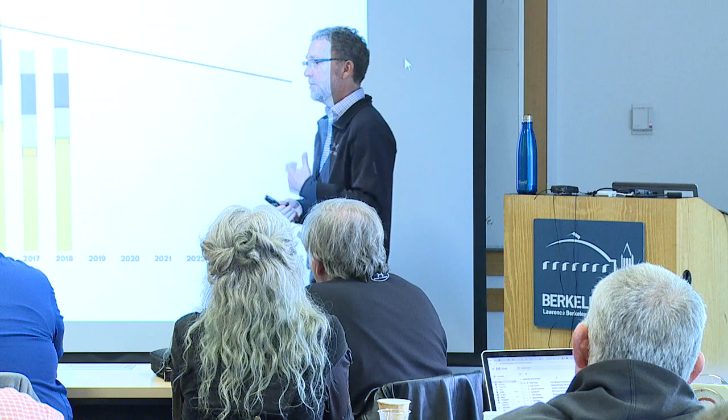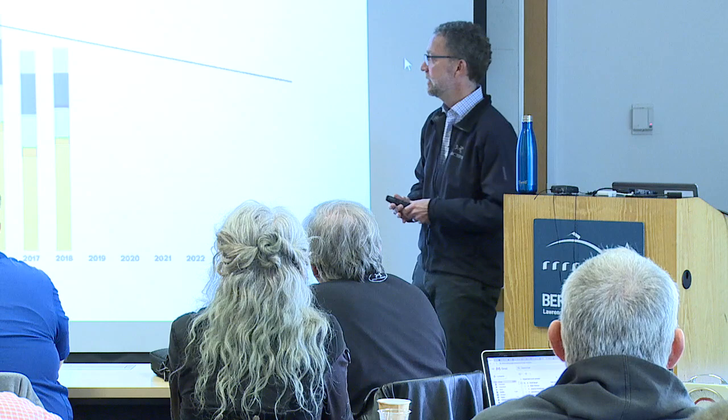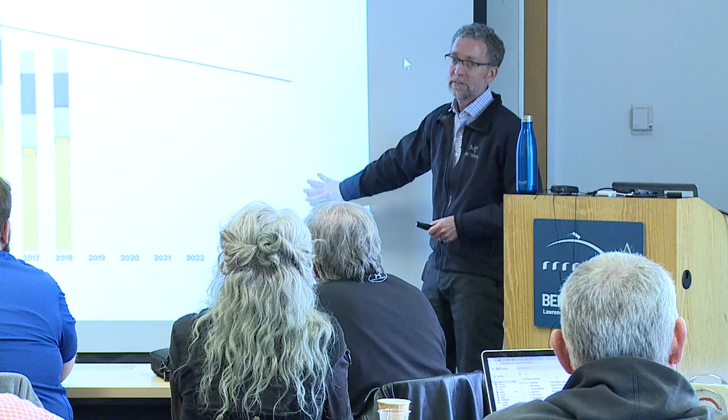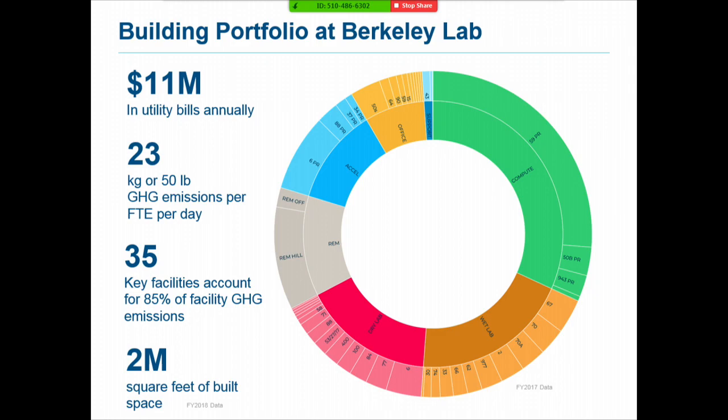Efficiency is our preferred top choice because we get a lot of other benefits when we improve operations in our buildings and get more efficient — it really supports our mission. We're working to increase the scope of our efficiency activities and ensure those savings will be here in 2025 and into the future.